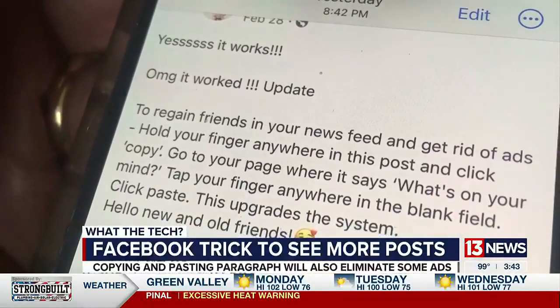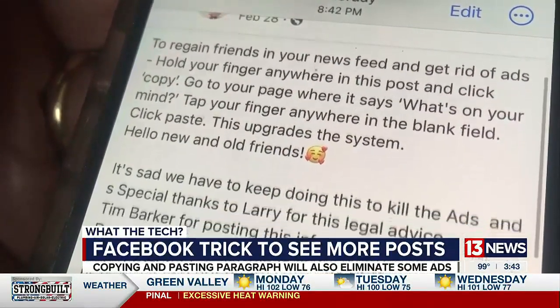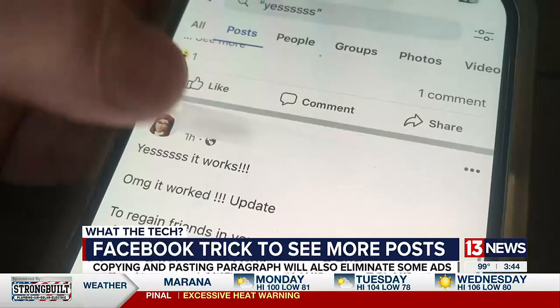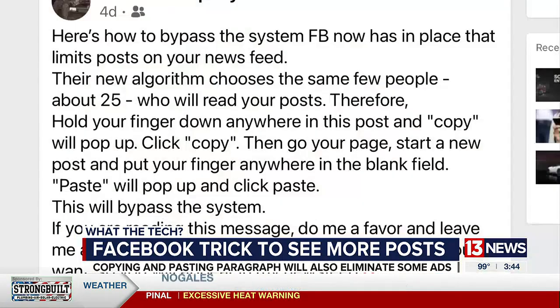We've all seen this Facebook post guiding you to copy and paste a paragraph to trick Facebook's algorithm, remove the ads, and see more of your friends' posts. This is a hoax used by scammers to find and dupe gullible Facebook users. But this similar Facebook post going around right now is not a hoax, and it does work.